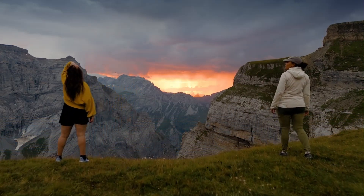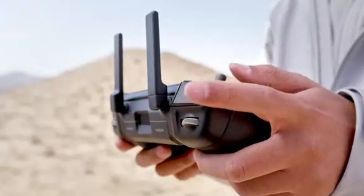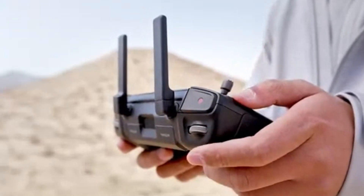Enhanced geofencing, AirSense ADS-B integration, and an improved altitude hold system make flights safer, reducing the risk of crashes and flyaways.